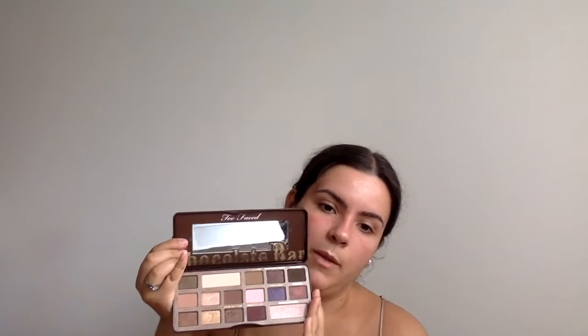Next I have my Too Faced Chocolate Bar Palette, which is actually the first high-end makeup brand palette I bought — it is my baby. There are so many nice colors in here. I use Champagne Truffle a lot — either as a normal highlight or under my brow bone — as well as White Chocolate, which is more of a brow bone shade. Besides smelling like actual chocolate, it's a fantastic palette. The pigments in these palettes are incredible.